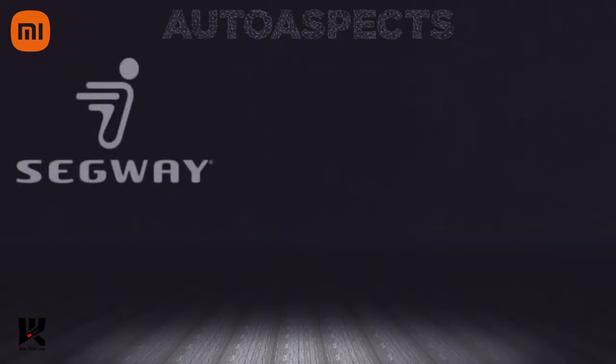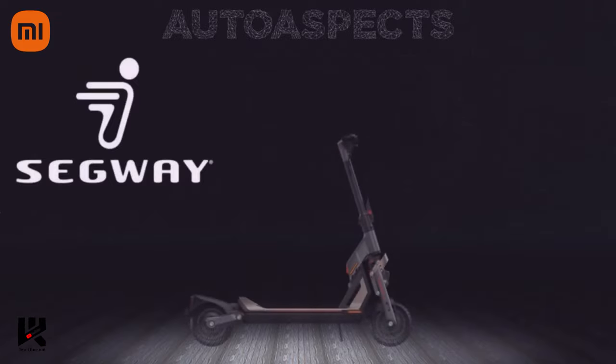Hello all, welcome back to Auto Aspects. EV maker Segway has just unveiled a high performance electric standing scooter, which is named as the Segway GT2.